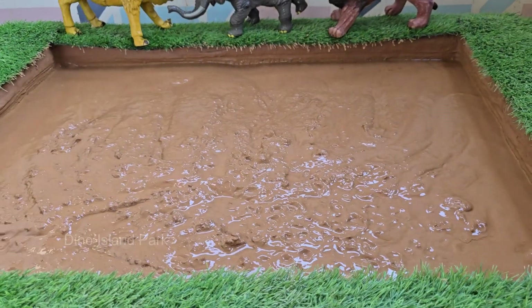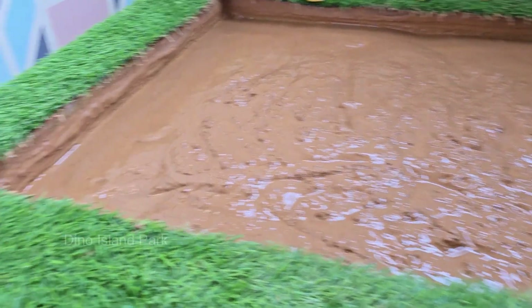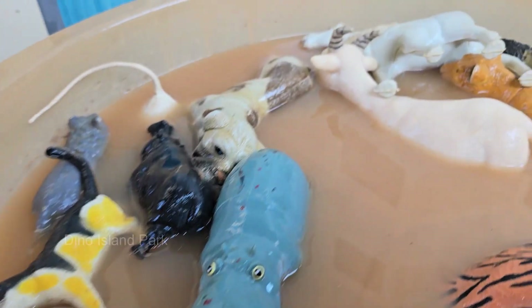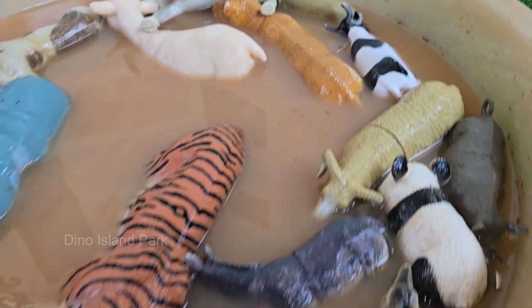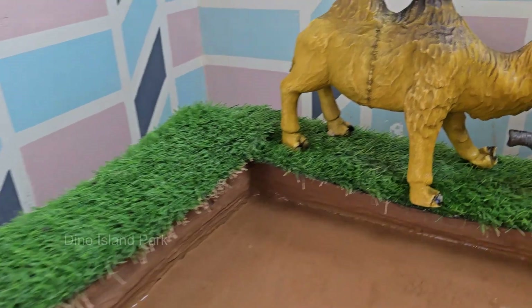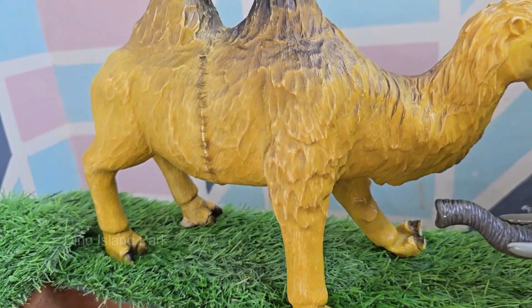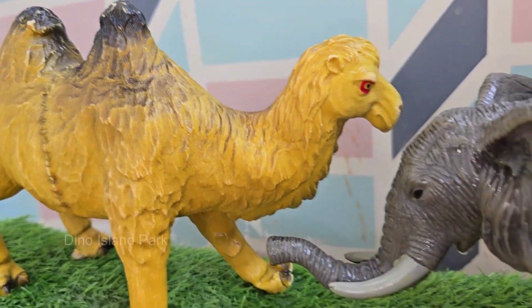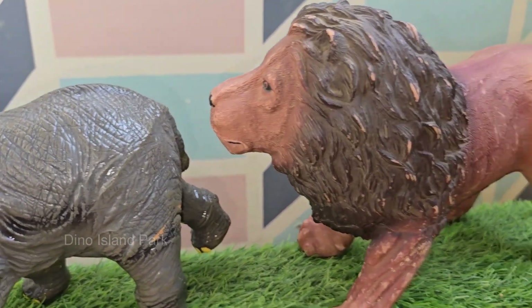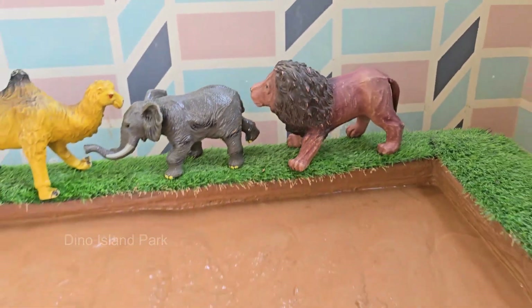Next, we'll tiptoe into the deep, green forest to meet its furry residents. Let your little fingers brush against the super-soft fur of a fox cub and feel the thick, woolly coat of a bear. We'll compare the prickly quills of a porcupine to the smooth, velvety nose of a deer, learning new words like fuzzy, prickly, and silky with every new texture.